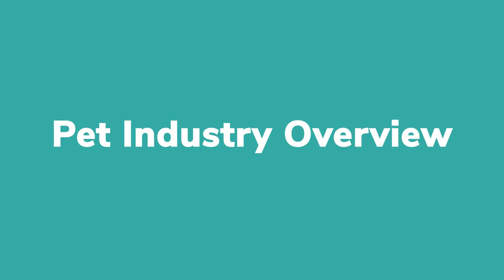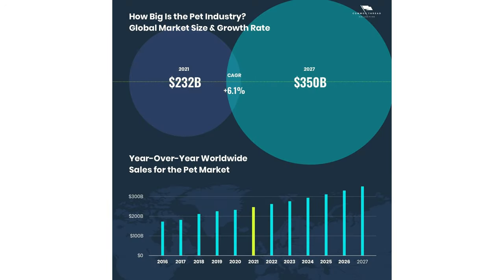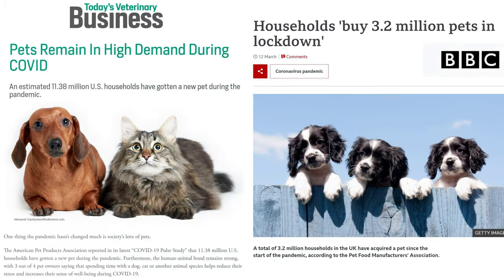Pet Industry Overview. The market size is estimated at $232 billion in 2021. It will be worth $350 billion in 2027, growing at a CAGR of 6.1%. Since COVID-19,